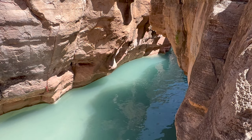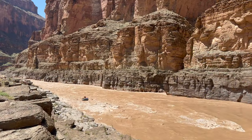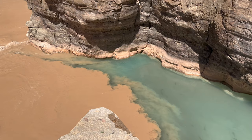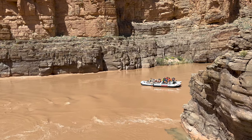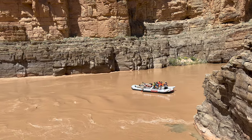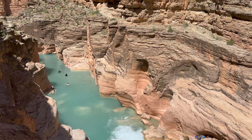Havasu Creek grows narrower and the current picks up. One final climb up some rocks reveals the Colorado River. Looking down, it is almost mesmerizing to watch the watercolors swirl together. The rafters tied up here are eight days into their trip down the Colorado River from Page, Arizona.